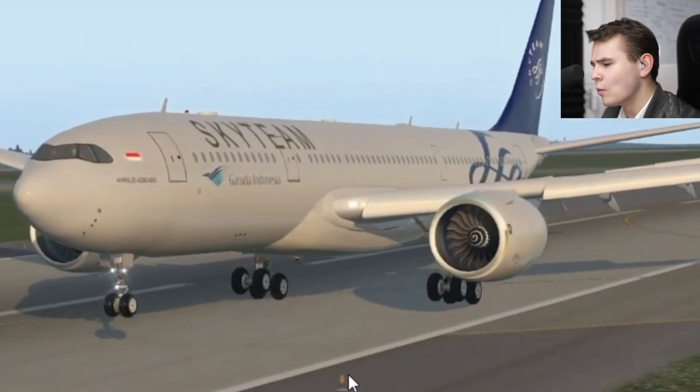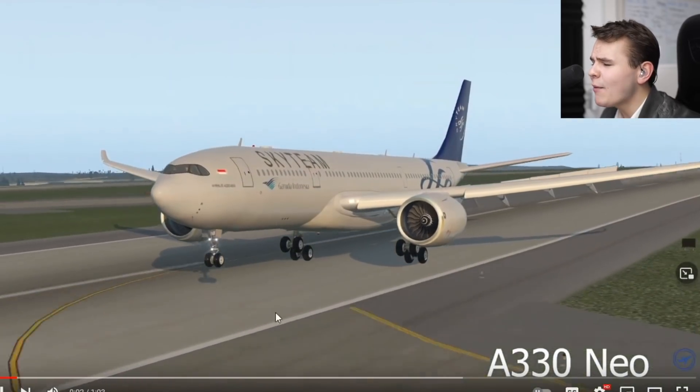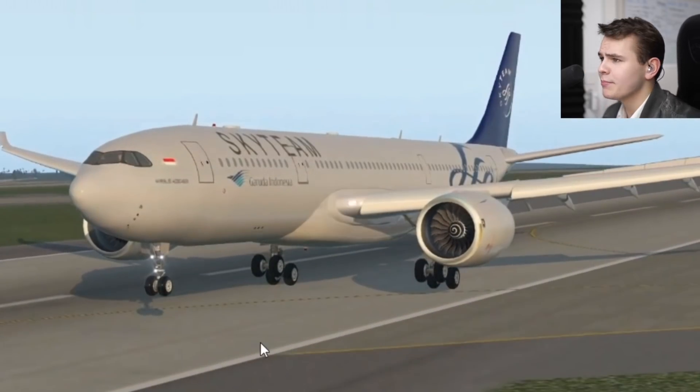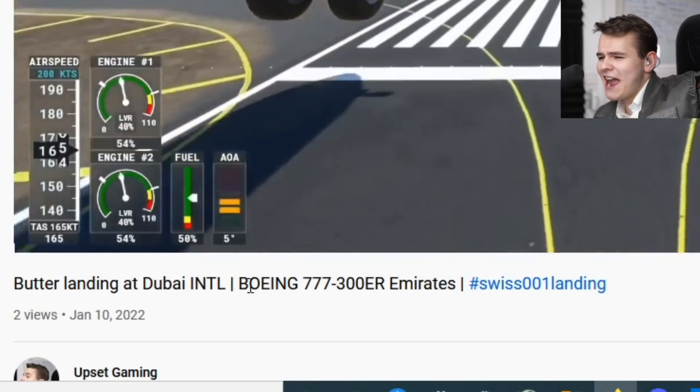We've got this next landing — absolutely smooth, actually. Damn! The A330 tilted landing gear is just probably magic. You might want to fix your centerline though, but that's another story. We've got a Dubai triple seven landing next.